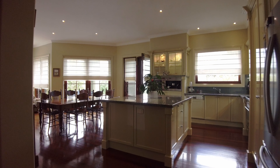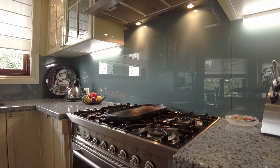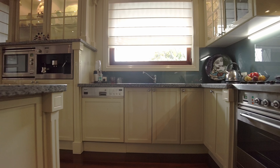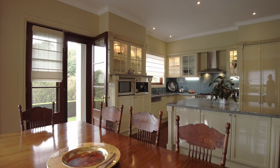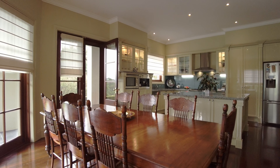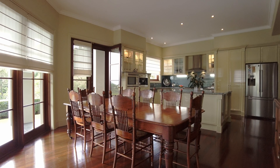Central to the kitchen is a freestanding five burner gas stove with matching range hood. Other built-in appliances include a dishwasher, microwave and coffee machine. There are granite bench tops and loads of storage options that include a pantry. A large square island bench separates the kitchen from the family dining room.